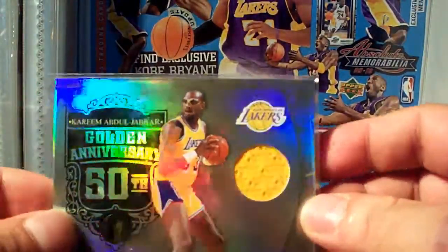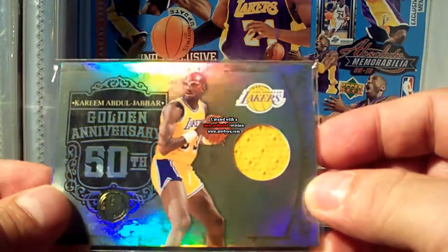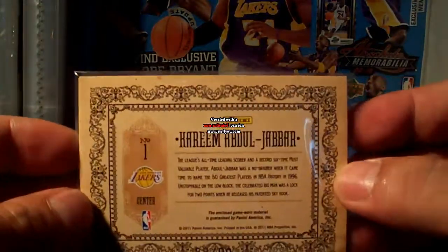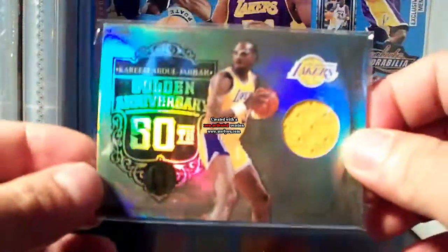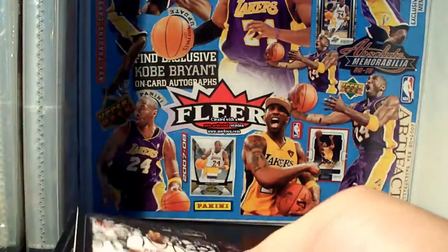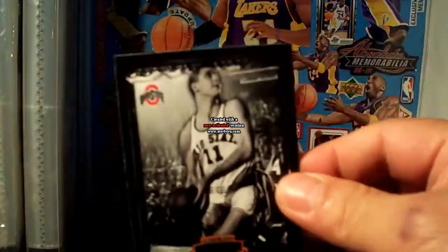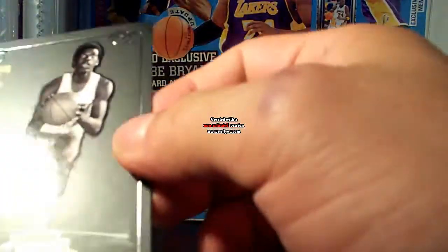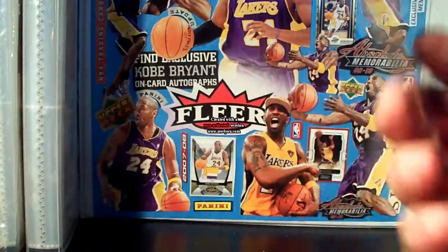And there's a Kareem jersey card here — Golden Anniversary, 50th Golden Anniversary, it's number 288 of 99, nice card from Gold Standard. And then some more extras — Stacy Oldman, and Jerry Lucas. What's this — Bernard King, nice legend cards.